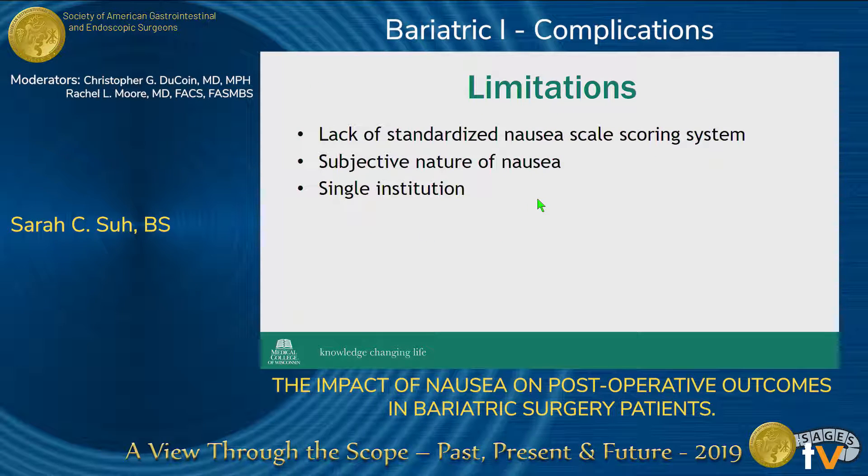One of the limitations of this project was the lack of a standardized nausea-scale scoring system, like there is for pain. This made it very challenging to objectively measure nausea, which is a very subjective experience for patients. We had to rely on physician and nurse documentation to understand what the patient went through regarding nausea and vomiting in recovery. We are hoping to experiment with a four-question validated survey on each postoperative day to better quantify nausea and determine what clinically significant nausea looks like.